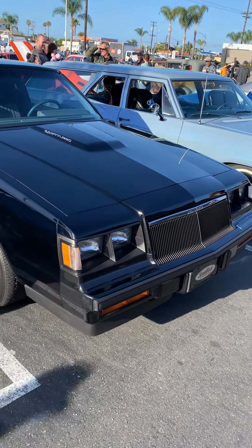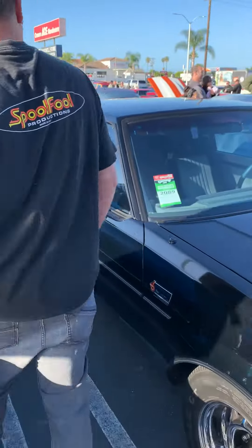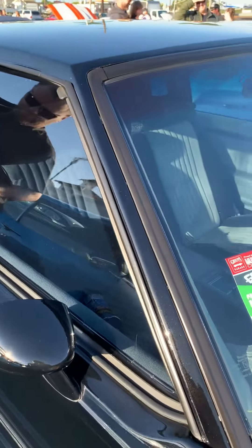Yeah, it looks really cool inside. Can we see inside of it? Yeah, of course. This is curious. It looks really nice inside, too. Looks like brand new inside.